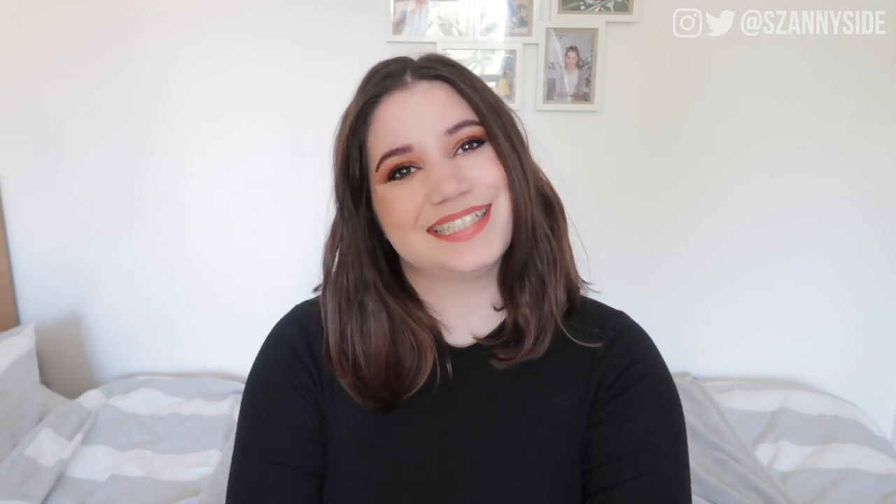Hello guys, this is Sandra here. Welcome back to my channel. If you're new here, welcome. It's lovely to have you here and I hope you're going to enjoy your time.